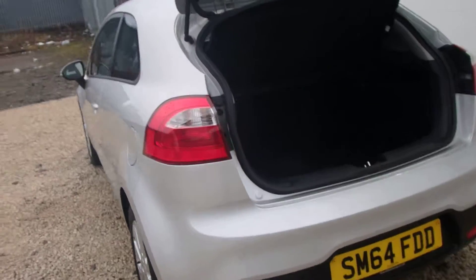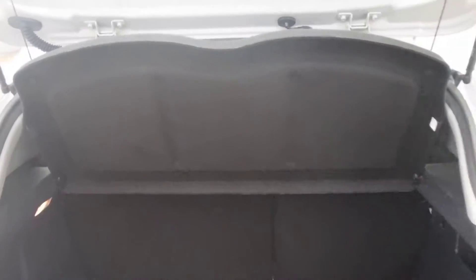Just taking you round the back to show you the decent-sized boot. There you go — plenty of room in there, and your seats will also fold down in a 60-40 fashion if you need to get more space.